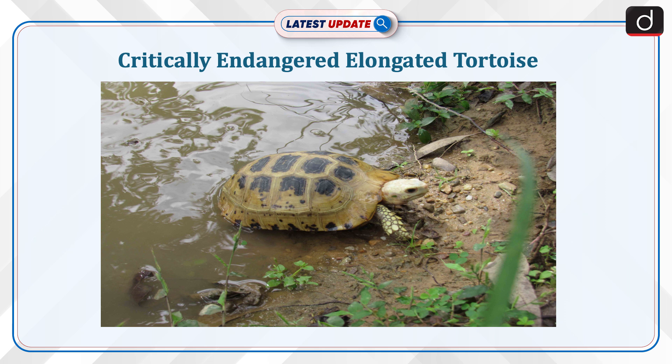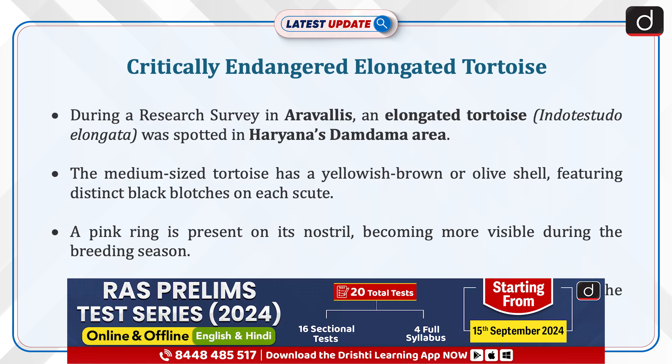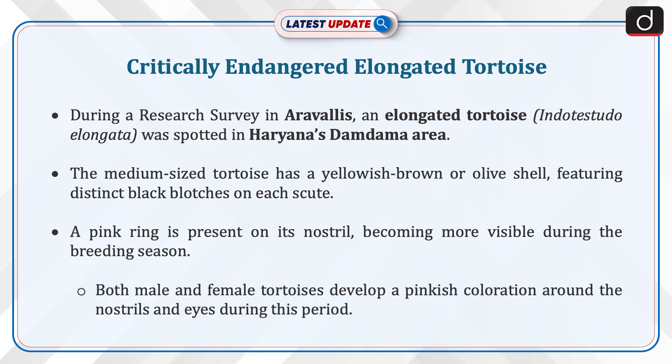Hello and welcome to another episode of latest update. The topic of discussion is the critically endangered elongated tortoise. During a research survey in Aravallis, an elongated tortoise, i.e. Indotestudo elongata, was spotted in Haryana's Dhamdhamma area.